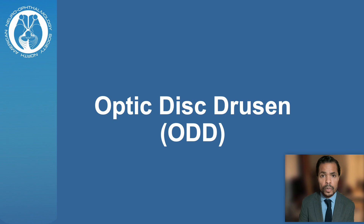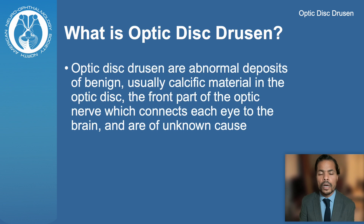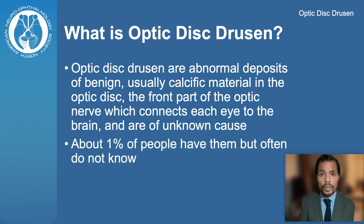Those are also known as Optic Nerve Head Drusen and Pseudopapilledema. They are abnormal deposits of benign, usually calcific material within the optic disc, which is the front part of the optic nerve seen inside of the eye. They are of a known cause, and up to 1% of people may have them and oftentimes are unaware of it.